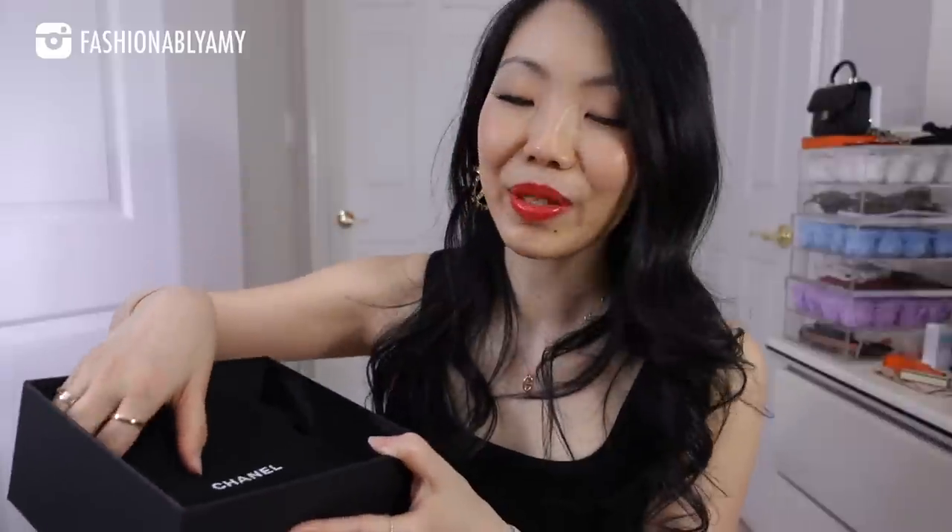Let's get started with the smaller box. Both of these items I've had on my wish list — I wanted to get them but wasn't sure I'd be able to, because everything at Chanel is very hard to get. I'm very glad I managed to get my hands on this piece; it was one of the last ones in Canada.